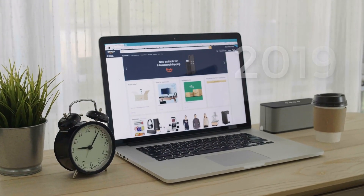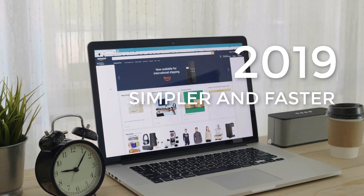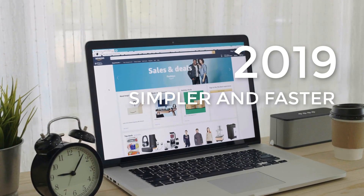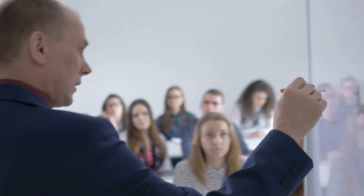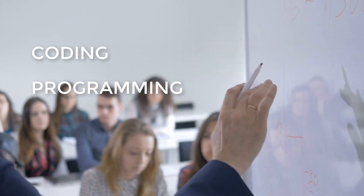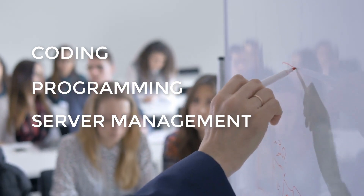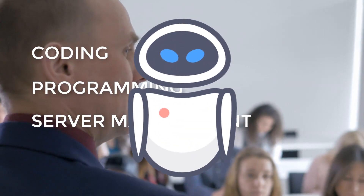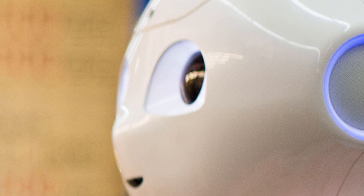Learning web design in 2019 is simpler and faster than ever. That doesn't mean it won't take a lot of work — it just means it's a lot easier than it used to be. Every other web design blog will tell you to learn coding, programming, and server management, or that it's too late and we should prepare to bow to our AI-powered robot overlords. I'm not going to tell you any of that nonsense, although the jury is still out on those robot overlords.